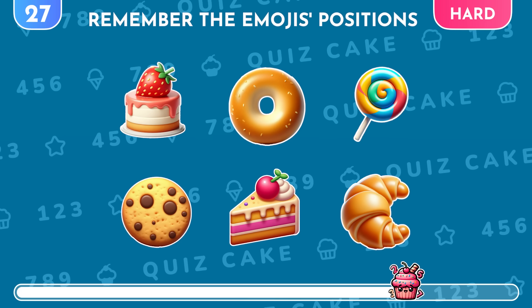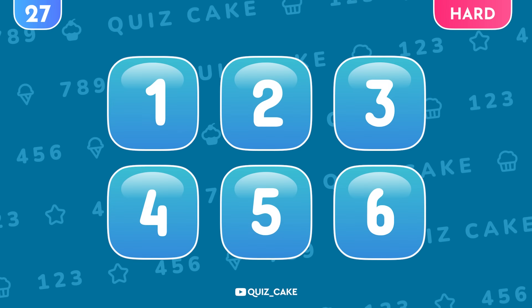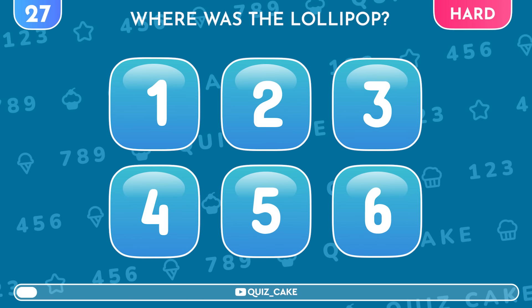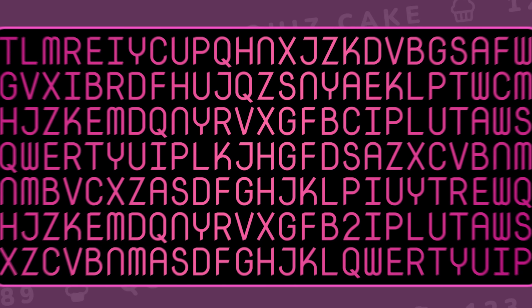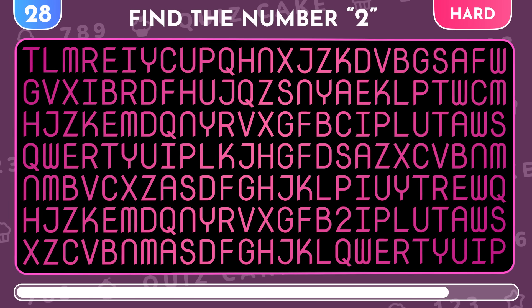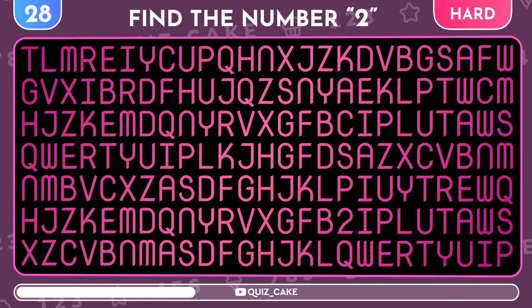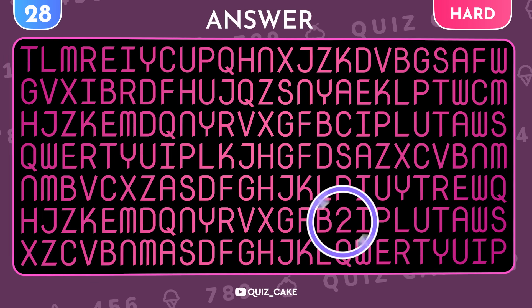Another test of your photographic memory. Remember the positions of all emojis. Now, recall where the lollipop was. There — it was under number 3. Find the number 2 among all these letters. Yes, there it is.